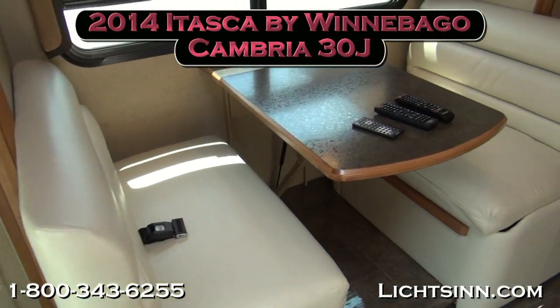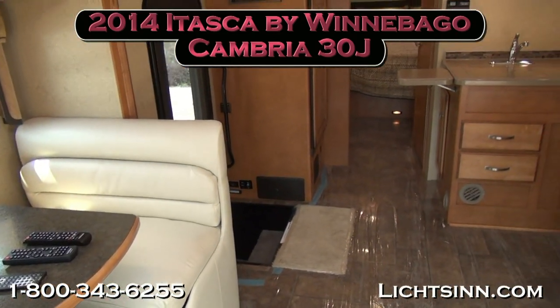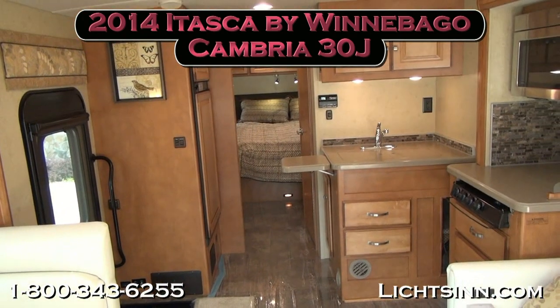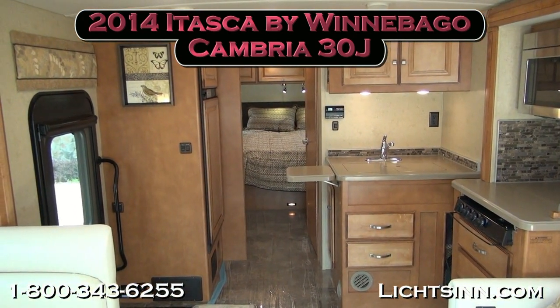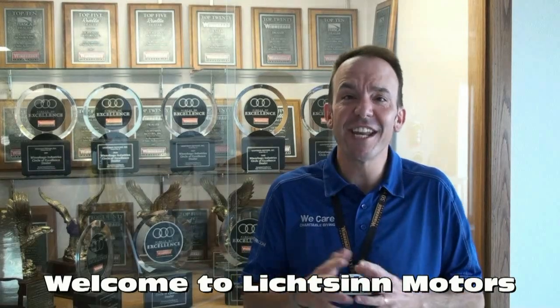As we swivel around for one last sweeping shot of our factory-fresh 2014 Itasca by Winnebago Cambria 30J here at Litson Motors — only one mile from Winnebago — thank you for visiting Litson Motors here in Forest City, Iowa, the home of Winnebago Industries. I'm Ron Litson and I want to thank you for visiting our dealership, the nation's closest dealer to Winnebago, Itasca, and Aira.